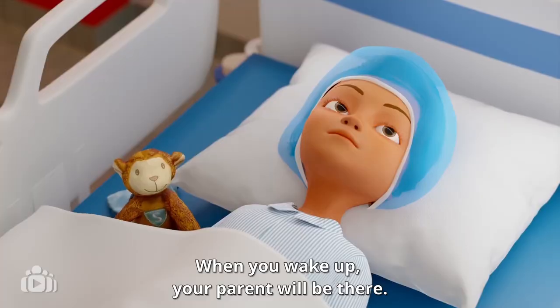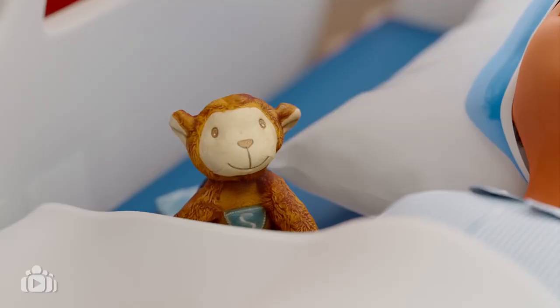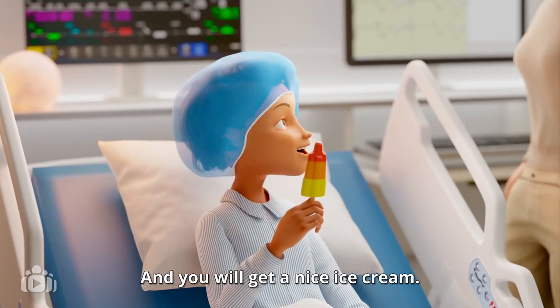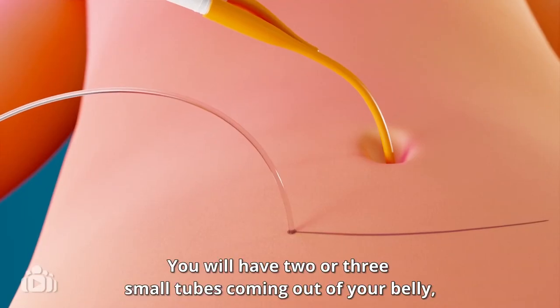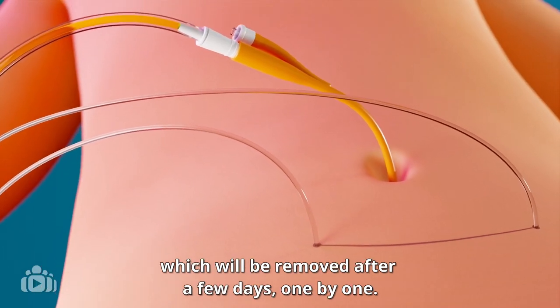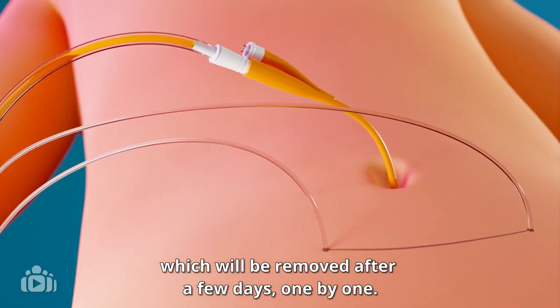When you wake up, your parent will be there. And you will get a nice ice cream. You will have two or three small tubes coming out of your belly, which will be removed after a few days, one by one.